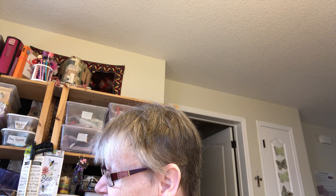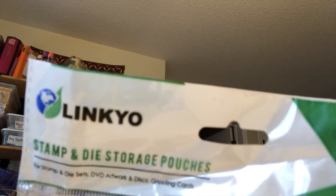50 pack. They're size 5½ — 5.75 inches by 7.5 inches. I'm just looking to see if it said any thickness. Okay, for storage: die sets, DVD, artwork, and discs, greeting cards. So there are many uses for that. They look pretty thick.